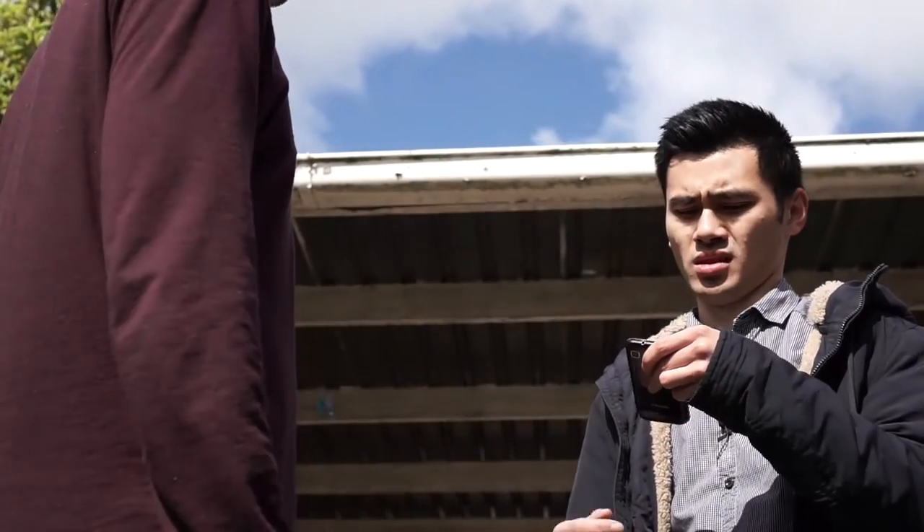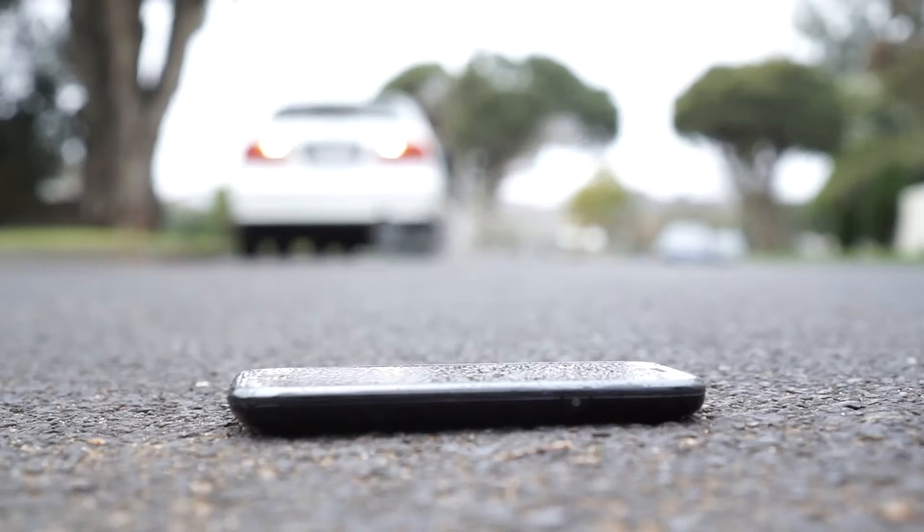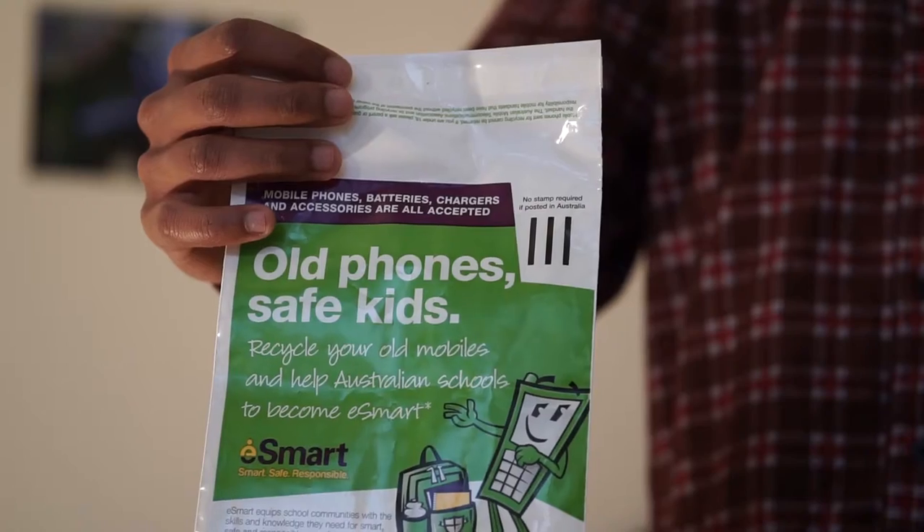What do you mean it doesn't play Pokemon? Do you know what it's for, right? It's called a recycle bag, and you use it to recycle your old phones. And it's really important these days because so many people have new phones.